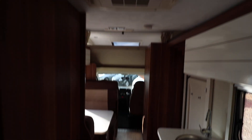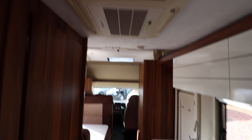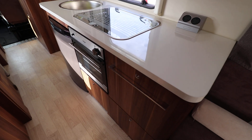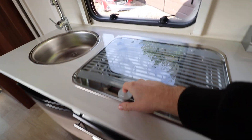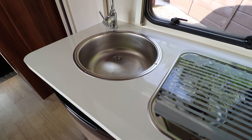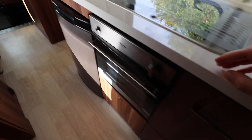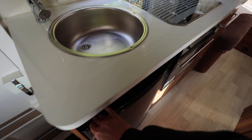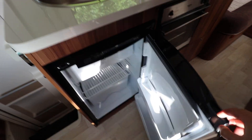It's also got rear mains air conditioning. The kitchen area is a nice size. There's a bit of worktop space there as well. You've got your plugs, there's a gas burner on top, and next to that there's a sink. Below there is an oven and grill, and you also have a fridge-freezer with a freezer section at the top.